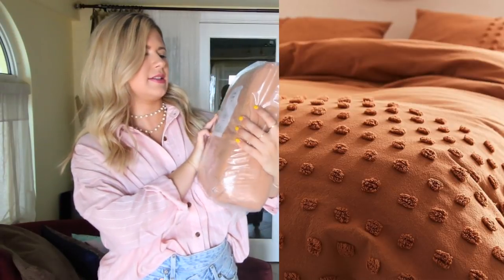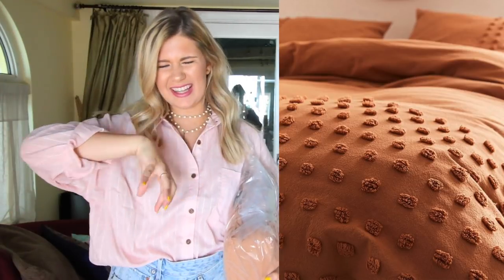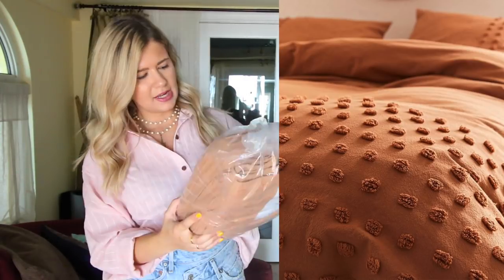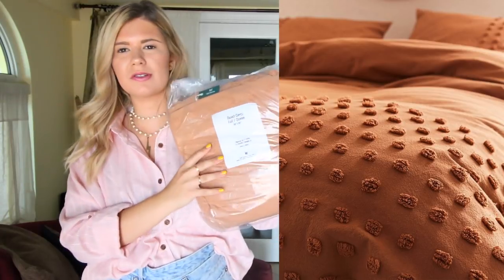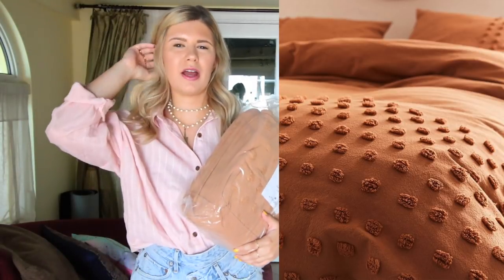As for bedding, I got this duvet cover, which I'm not always a fan of because I hate how you have to wash it separately and then the insert gets at the end of the duvet and you have to pull it — it's really weird. So I'm not sure if I'm going to go with this, but I really liked this one and I want it as an option. It's in the color honey. It's a tufted one too, so it's got these really cool polka dot kind of things. I really liked how it looked online.